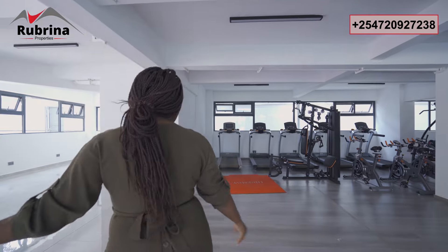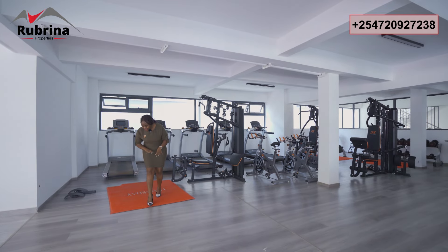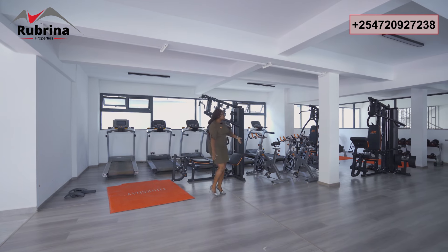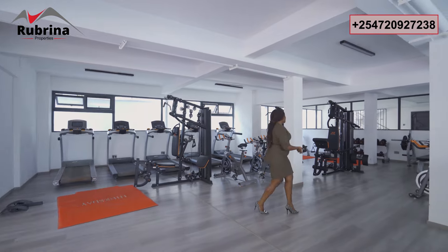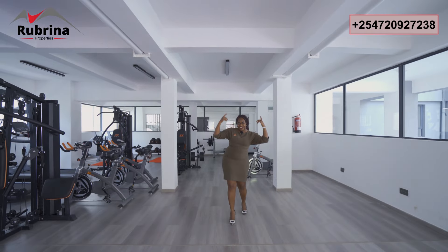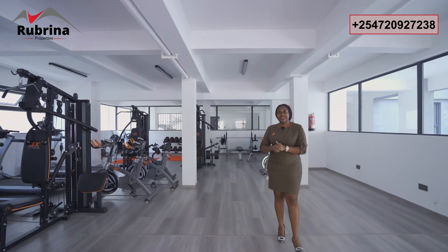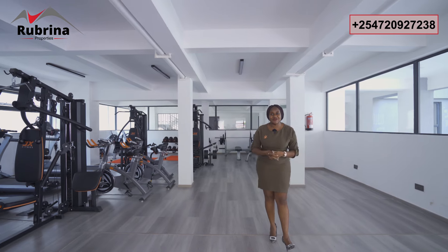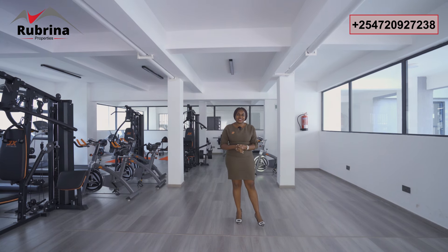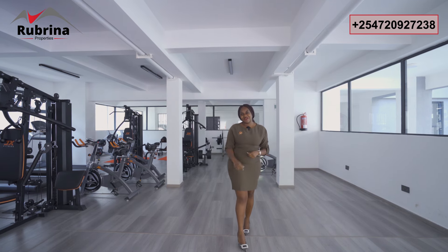Welcome — this is the gym, fully equipped and very soon operational. What remains is just to pad the floor so it's safe when you're working out. We have all the equipment: treadmills, bicycles, weights — all that for you. When you stay in this development you don't need to pay for a gym elsewhere. In terms of parking, we have three levels, sufficient and ample for every resident. You're going to get a sectional title for your apartment.